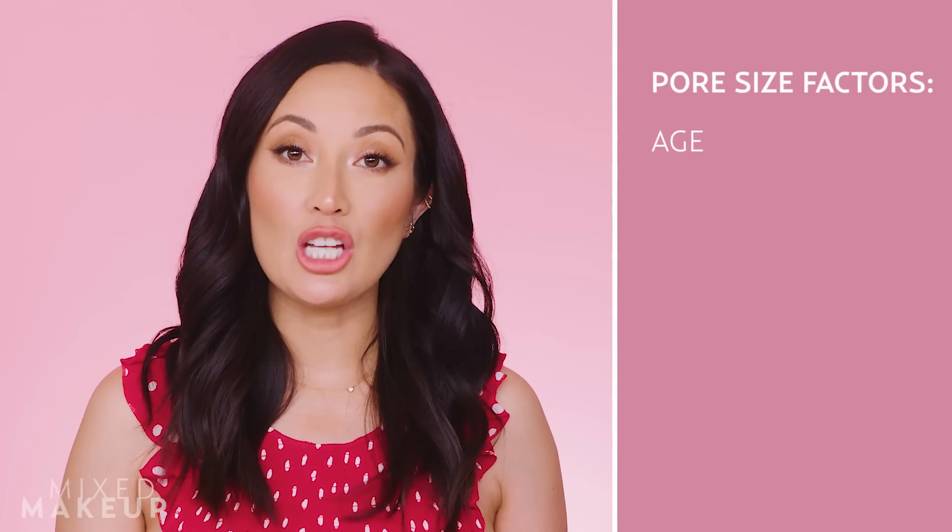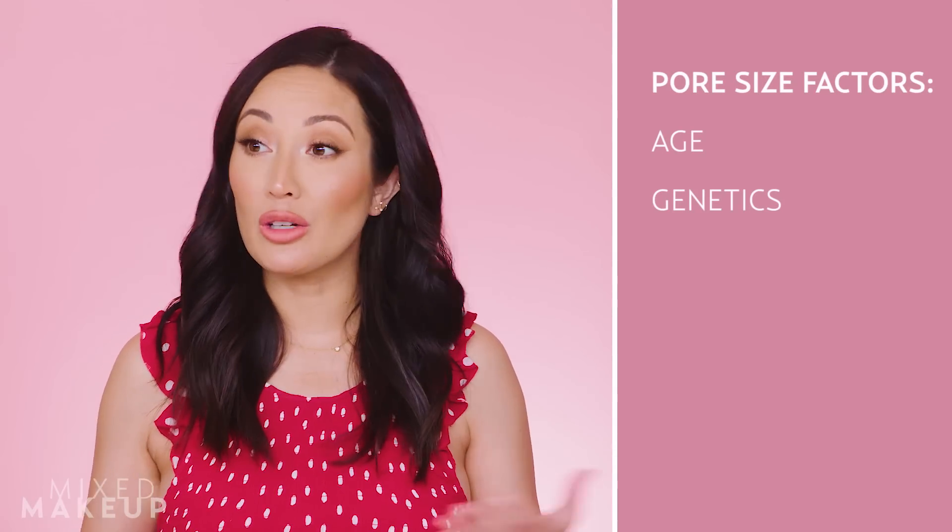When it comes to the size of your pores, the two main factors are age and genetics. Genetics: look at your mom, look at your dad, look at other people you're related to. If they tend to have big pores, you probably will too, because it's genetic.